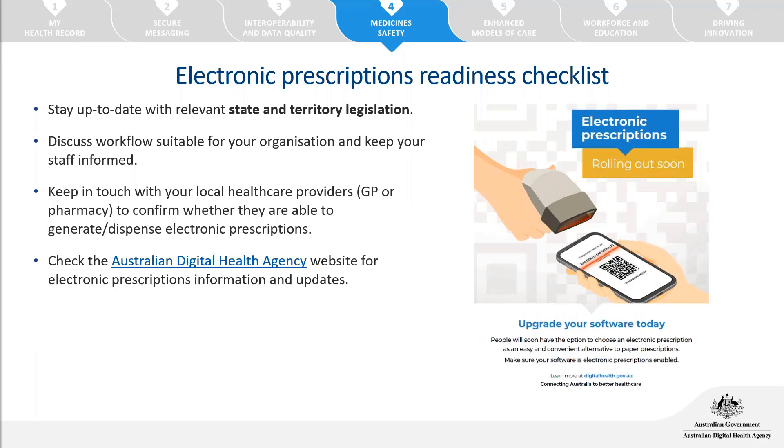Stay up to date with relevant state and territory legislation — a dedicated session on specific Victorian rules is coming soon from the Digital Health Agency. Discuss with your team your electronic prescriptions approach and how you're communicating this to patients. Also reach out to local pharmacies to let them know you're engaging with electronic prescriptions. While uptake in Victoria is strong, maintaining that connection ensures patients have the most choice to go to any pharmacy to receive their electronic prescription.